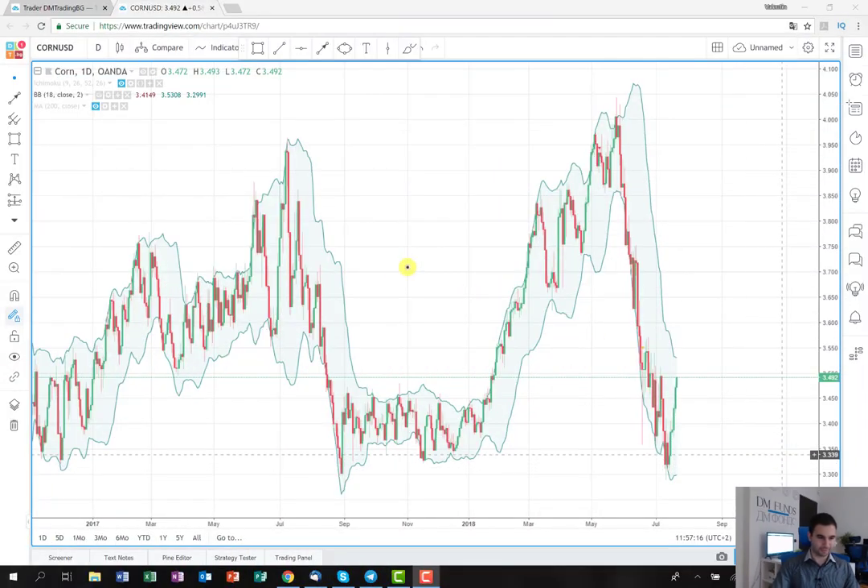Welcome back everyone. It's a beautiful Monday here in Sofia and it's time for me to present my weekly trading plan. I've opened the agricultural product corn on a daily time frame, and the idea I'm going to show you today is quite cool because it gives us the opportunity to play two scenarios — one defensive and one aggressive.